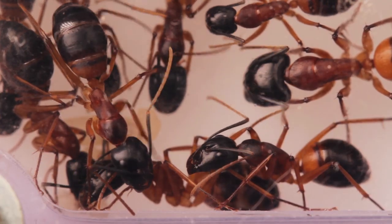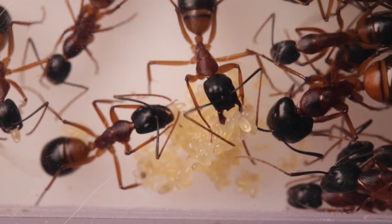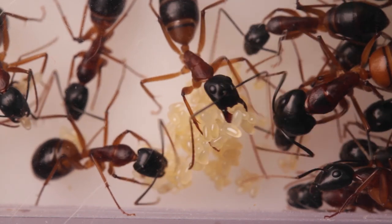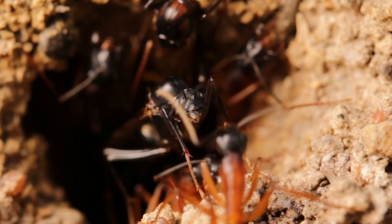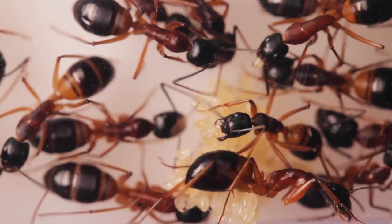Remarkably, the ants can actually sense that their colony is coming to an end. So occasionally, what the remaining workers will do is begin laying their own eggs. Sugar ant workers are sterile, so all these eggs you see here are unfertilized, and will develop into drones. It's like the colony's last ditch effort to spread their genes, and help ensure the survival of their species.